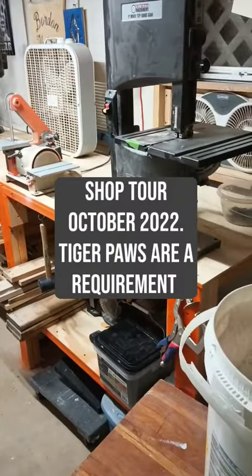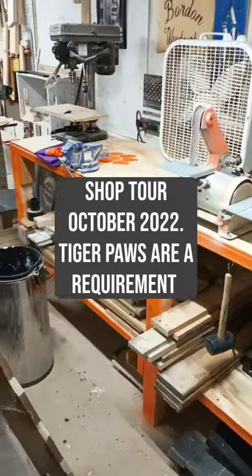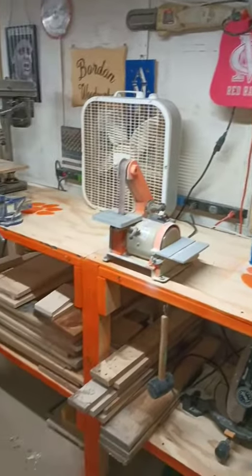My shop is shrinking after I built my new table workbench. It's eight foot long, it's orange, and it's got tiger paws on it — a requirement for my shop.